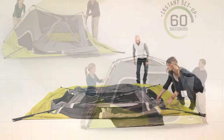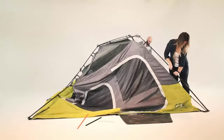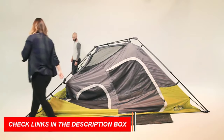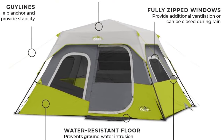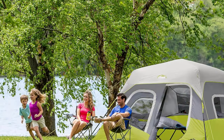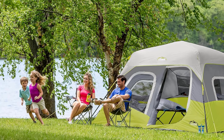Stay organized with the included hanging organizer and gear loft, perfect for storing camping accessories. Enjoy adjustable ventilation with lower vents for cool air and a mesh ceiling for hot air to escape, making it one of the best family pop-up tents and best pop-up tents for festivals in 2024.